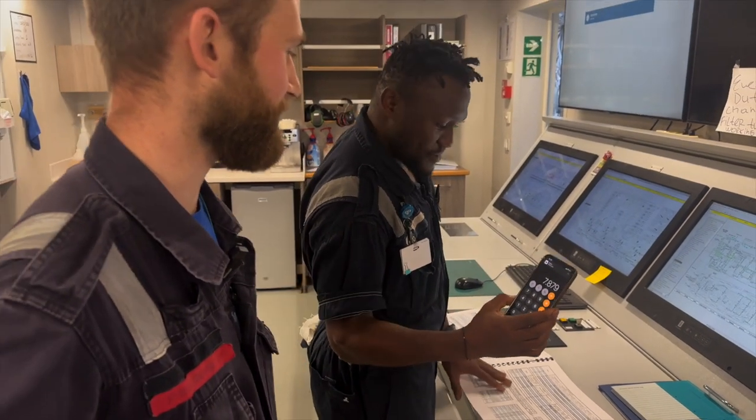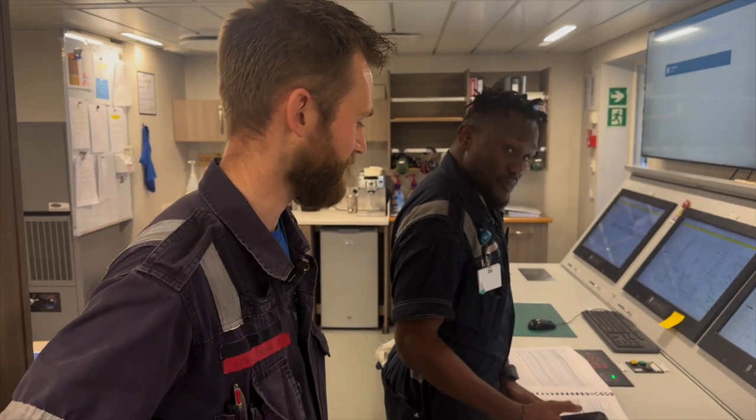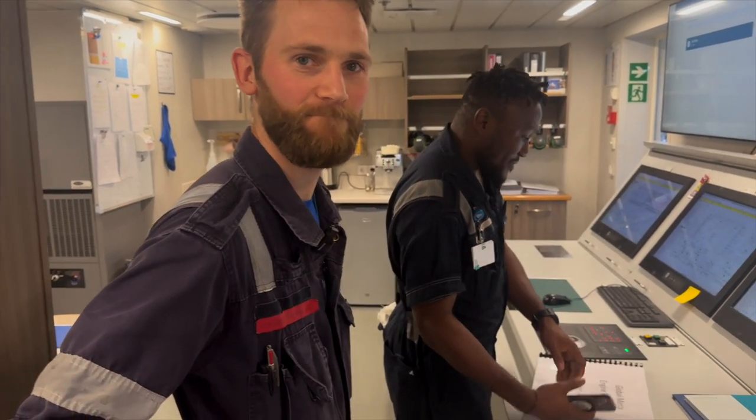That's roughly 8 tons of fuel, 8,000 liters of fuel, roughly a day, and that's running on one generator. Okay, that's a lot!